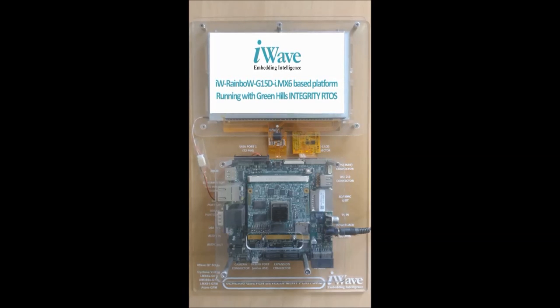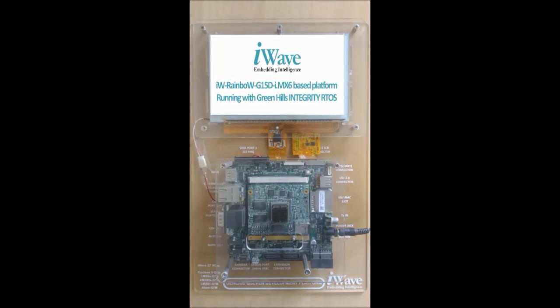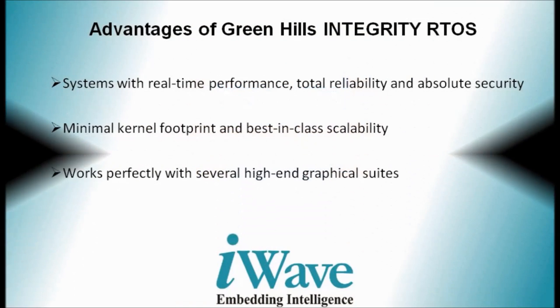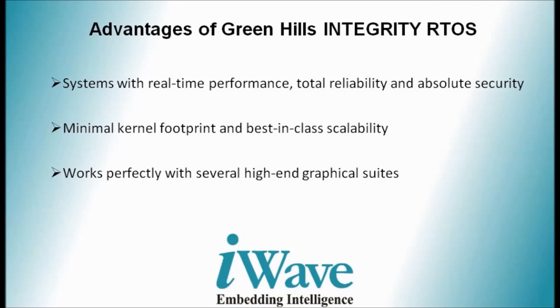Integrity, the flagship RTOS from Greenhill Software, is designed and built around a separation kernel architecture that provides embedded systems with real-time performance, total reliability and absolute security. This RTOS has minimal kernel footprint, best-in-class scalability and works perfectly with several high-end graphical suites.